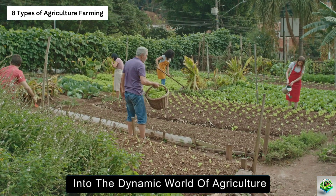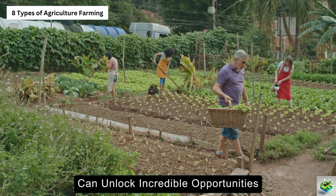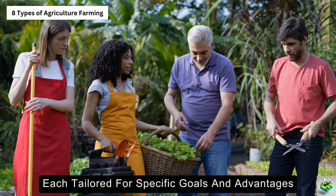Welcome to our exploration into the dynamic world of agriculture, where understanding different farming methods can unlock incredible opportunities. Today, we're diving into eight distinct ways of farming, each tailored for specific goals and advantages.